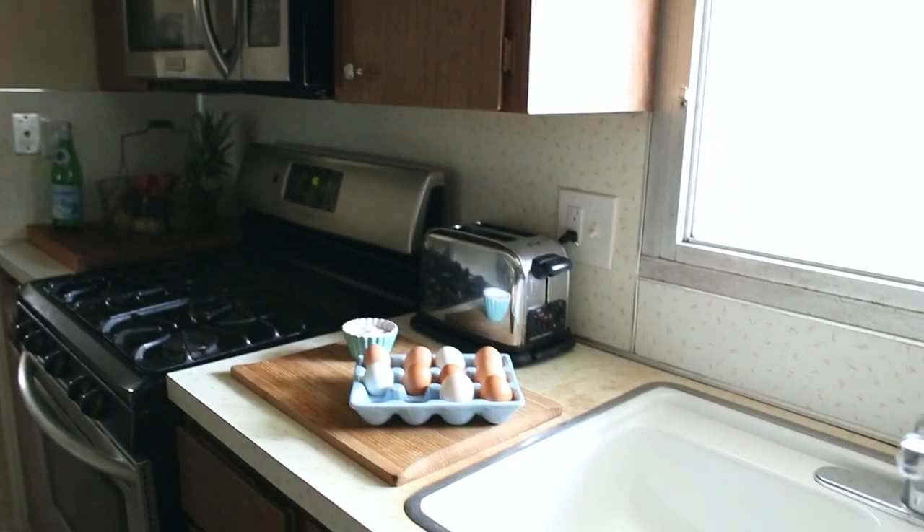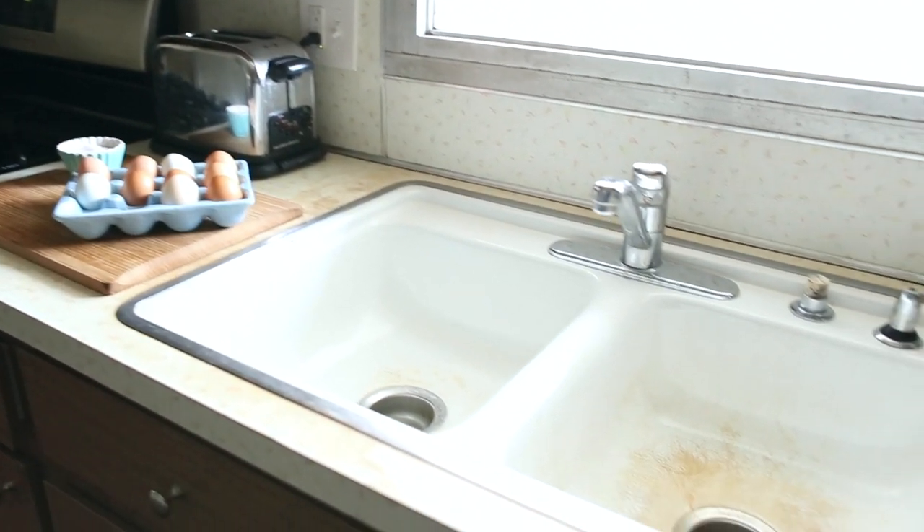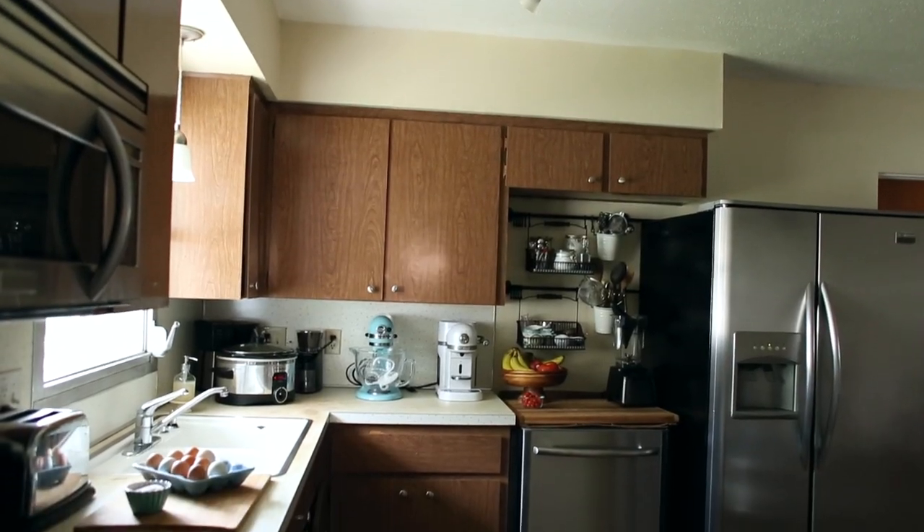When we were house hunting five years ago, what instantly sold me on this house was the countertops — I just had to have them. But despite the super beautiful countertops and the really small space, I've been able to write recipes for companies, write a blog, and feed my own family real food every single day within this kitchen.